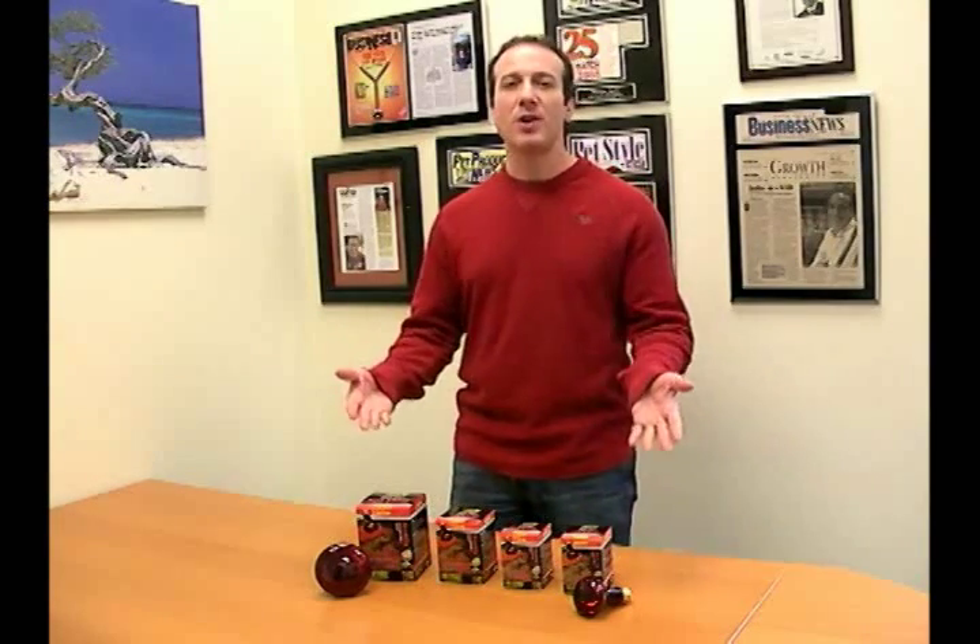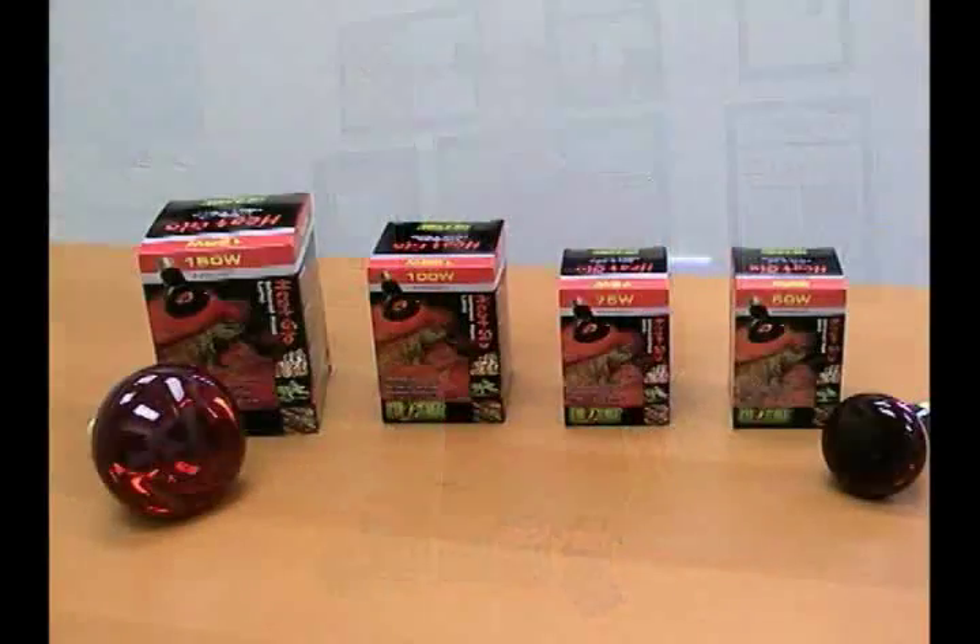Hi, I'm Steven the Pet Man from Big Apple Pet Supply. I'm going to show you the Heat Glow bulbs by Exo Terra today.